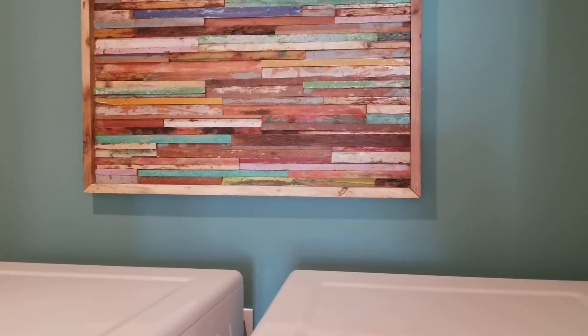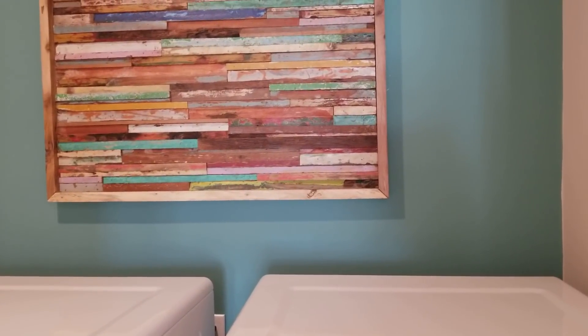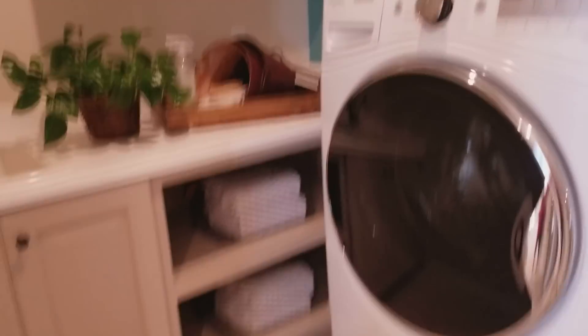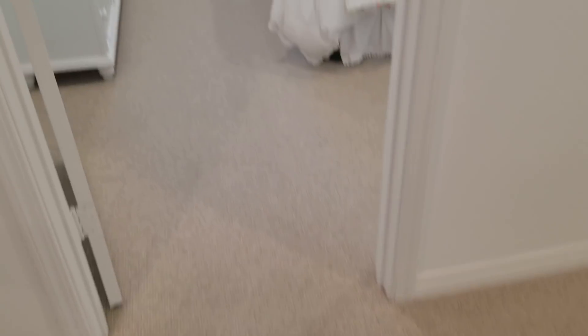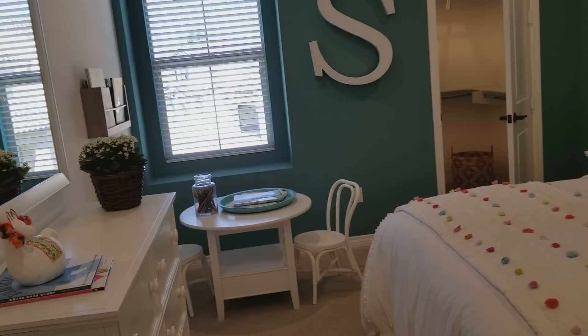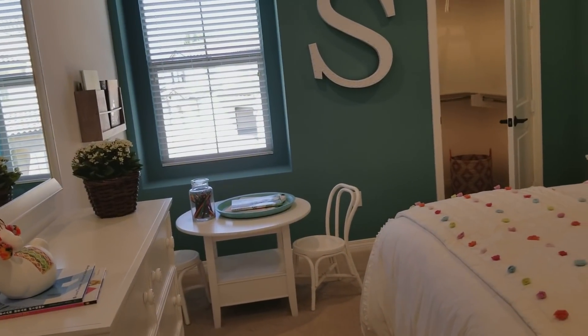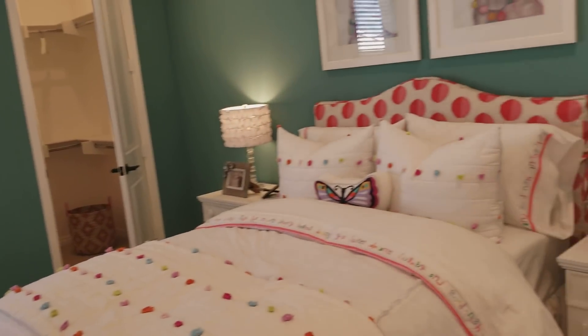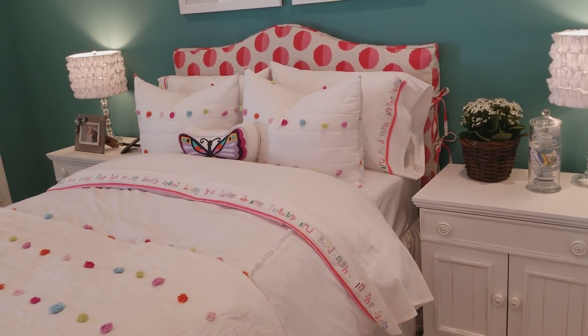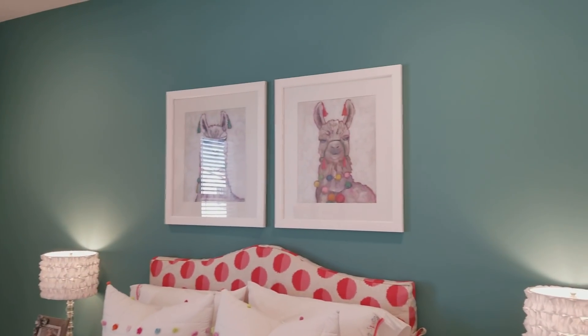That is so beautiful — that's pieces of painted wood in a little wood frame. Very nice tile on the floor. Oh my goodness, this is my kind of room — it's for a child, I know, but doesn't this look like me? Look at those cute little llamas!